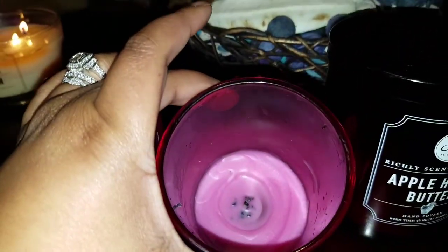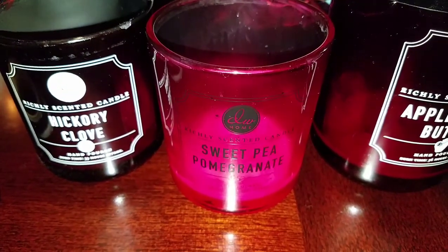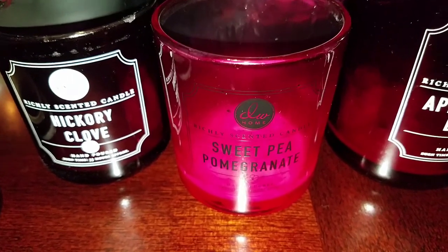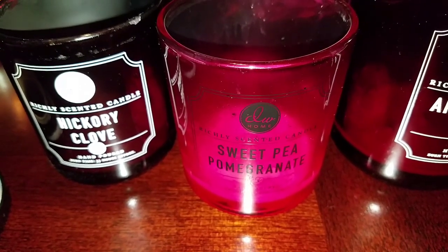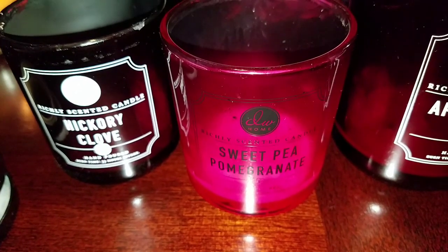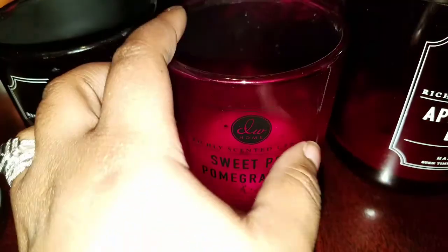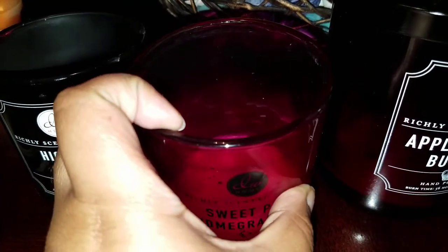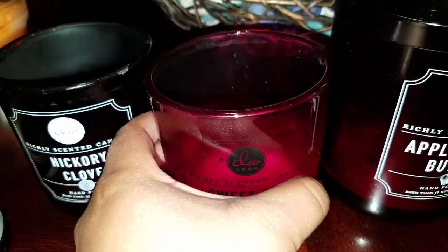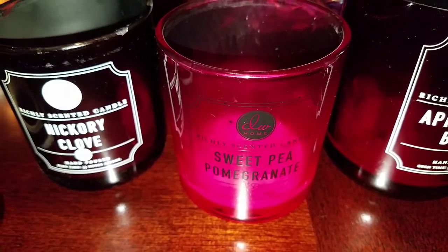Next one was Sweet Pea Pomegranate — I just finished that one today. Again it's another one-wick candle, and you can still see the smoke coming out of it. I would say medium throw — I had this one in the living room and it didn't quite fill the whole room, though you could smell it when entering the house or coming from downstairs. Same issue with the one wick: uneven burn at first and then it corrects itself, with minor wax sitting around the edges.